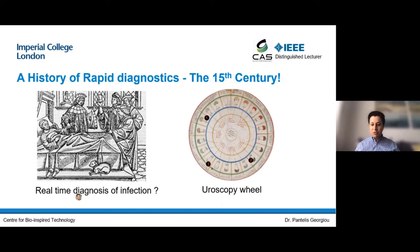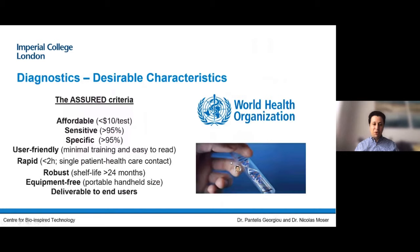Let's look at what currently exists. Diagnostics aren't something new — they were invented over 500 years ago. Back then the state of the art was called the uroscopy wheel. If you presented with an infection, your clinician would ask you to urinate in a flask, and based on the color of your urine he'd use a chart — the uroscopy wheel — to identify your infection. I think you'd agree this is probably not the most accurate way of diagnosing an infection, and we can do a lot better.